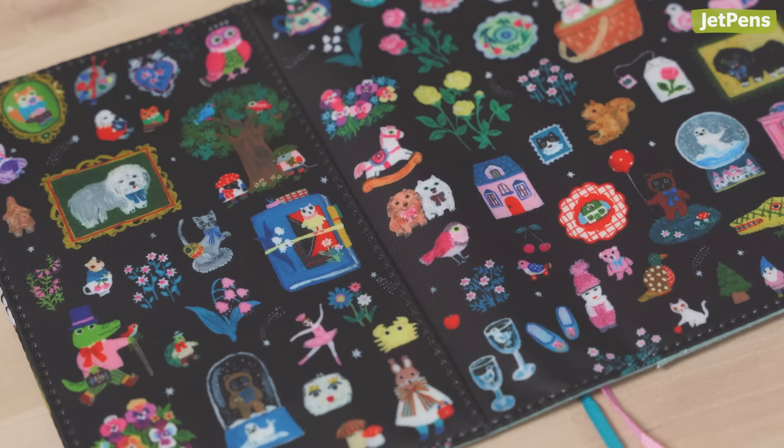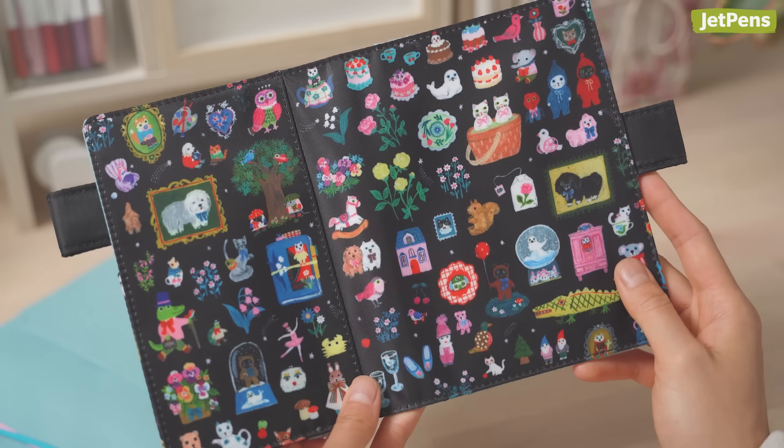Illustrator Yumi Kitagishi is best known for her picture book-like artworks. The illustrations for Little Gifts include actual items that Kitagishi owns and loves.